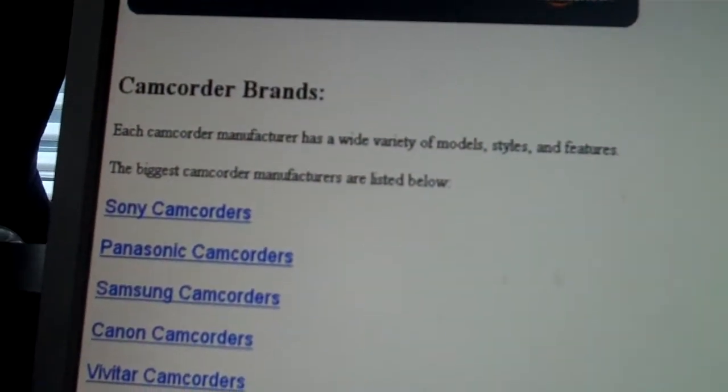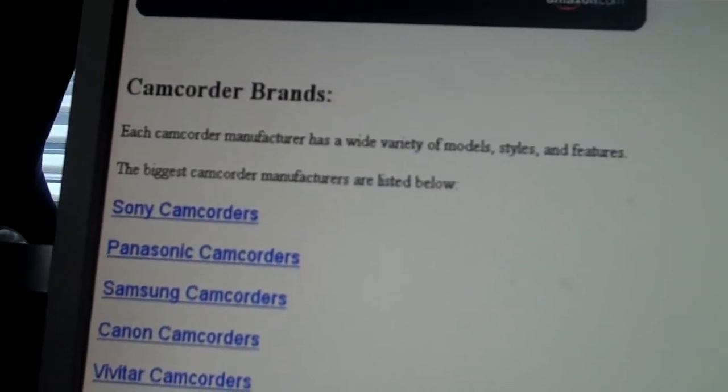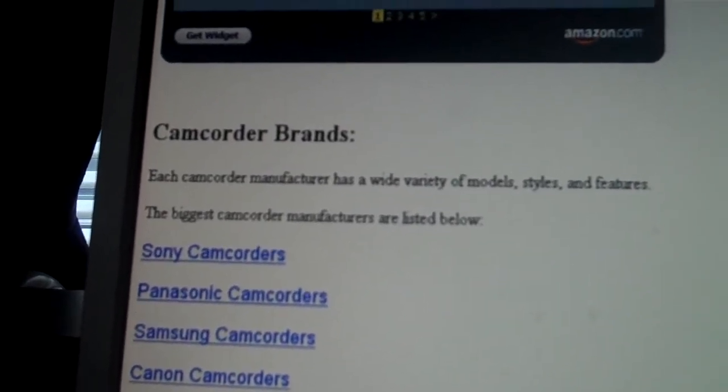You can scroll down on the brands and find out whatever brand you like, including Panasonic. I'll put the link for you in the YouTube video description.